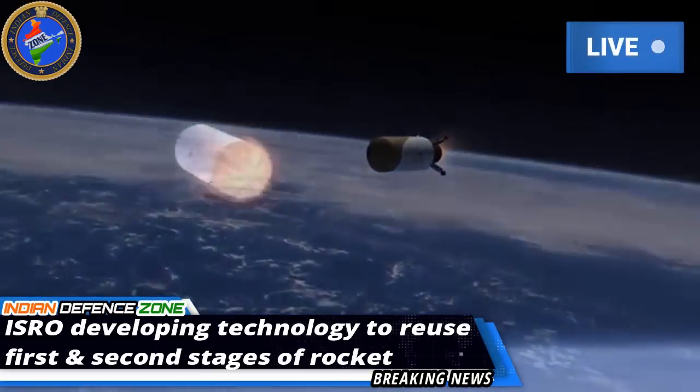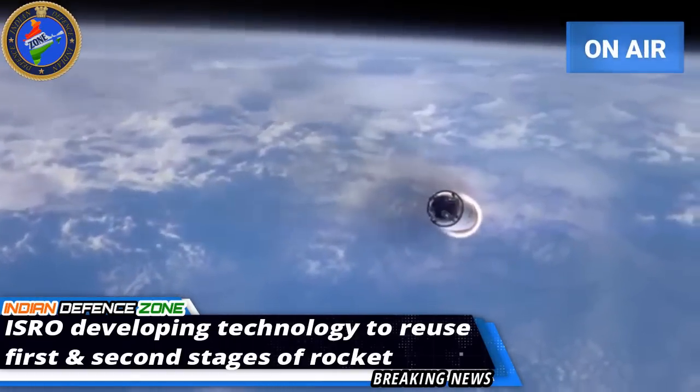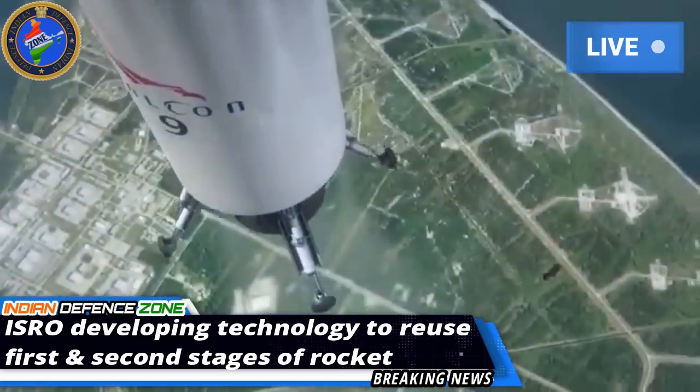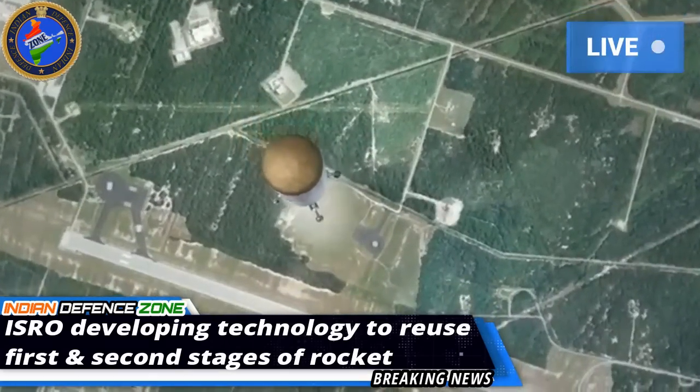Once it injects the satellite into its orbit, the shuttle will glide back to Earth and land on an airstrip like an aircraft. He noted that second-stage recovery has never been tried by any other space agency in the world, not even SpaceX.